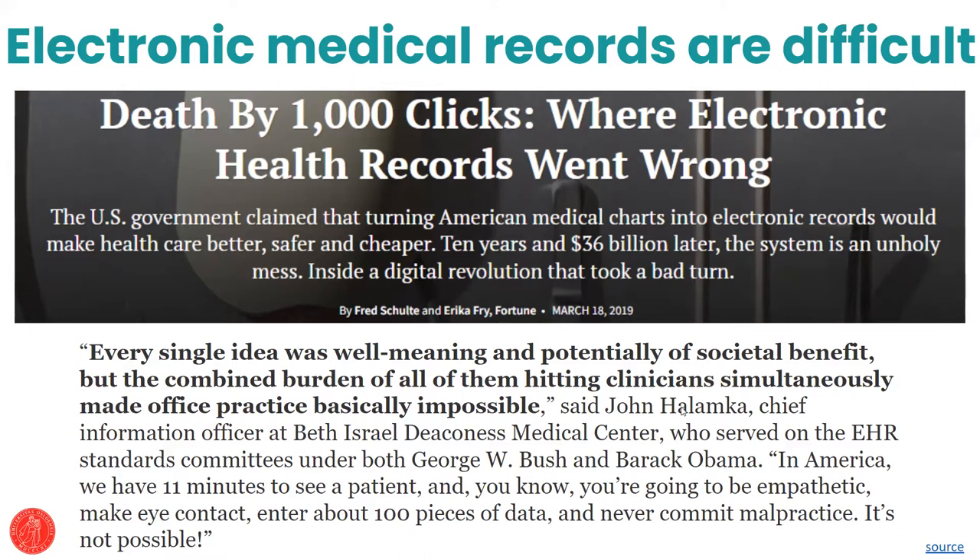With that, I'm going to stop talking and turn it over to Anna from the Norwegian Institute of Public Health, who's going to talk about the use of Tracker for antenatal care and applying the WHO digital adaptation kit.